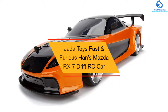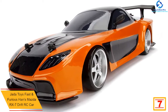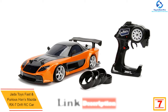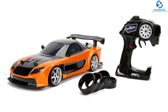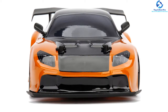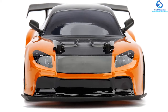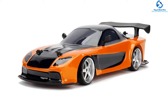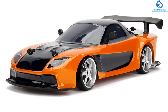At number 7, we have the Jada Toys Fast and Furious Hans Mazda RX-7 Drift RC Car. If you enjoyed Fast and Furious and dreamed of owning one of their cars, this Jada manufactured Hans Mazda is the perfect choice. It has an authentic style with details taken directly from Fast and Furious Tokyo Drift. It has full-functioning RC with high-powered drifting action for the ultimate thrill of racing. It includes batteries and USB charging technology, and the pistol controller has the perfect grip and a turbo button for high-performance speed. It is an amazing vehicle offering durability and long-lasting usage.